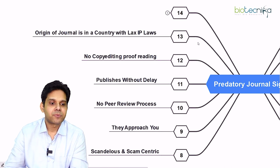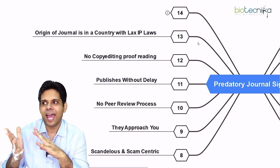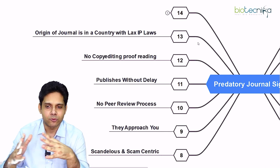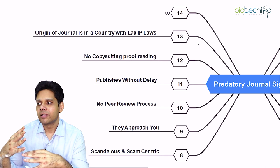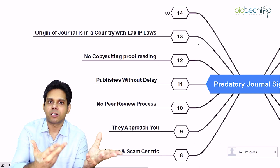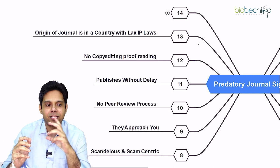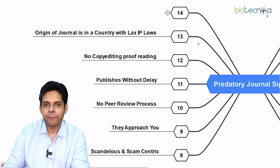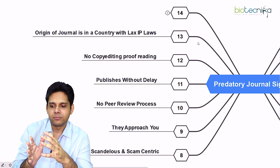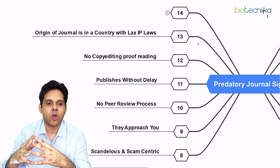The fourteenth sign: the origin of the journal will be in a country with lax intellectual property laws. Sadly, IP laws are not uniform across the world, and that is why some people exploit researchers from other countries to make quick money. Find out which country the journal originates from — are they from a country with strong IP laws?